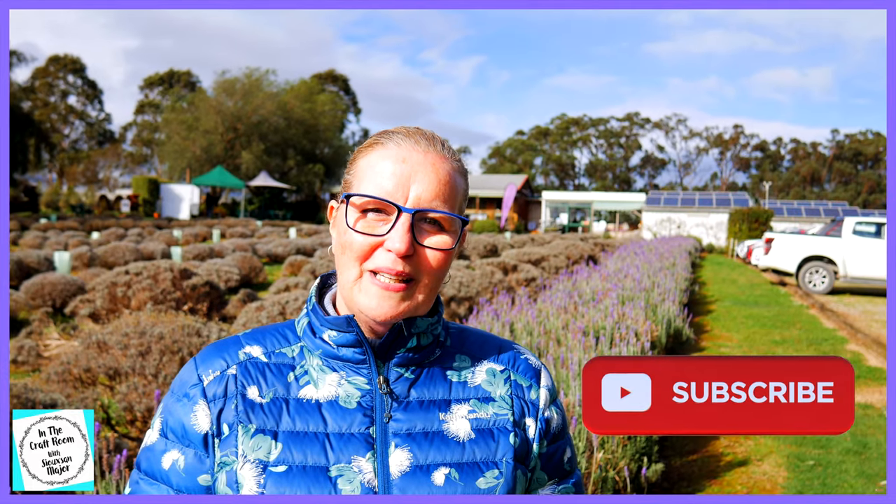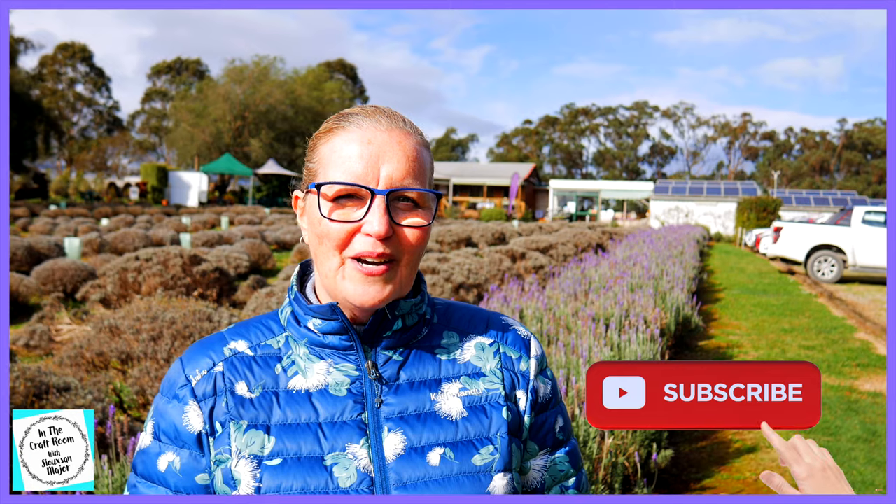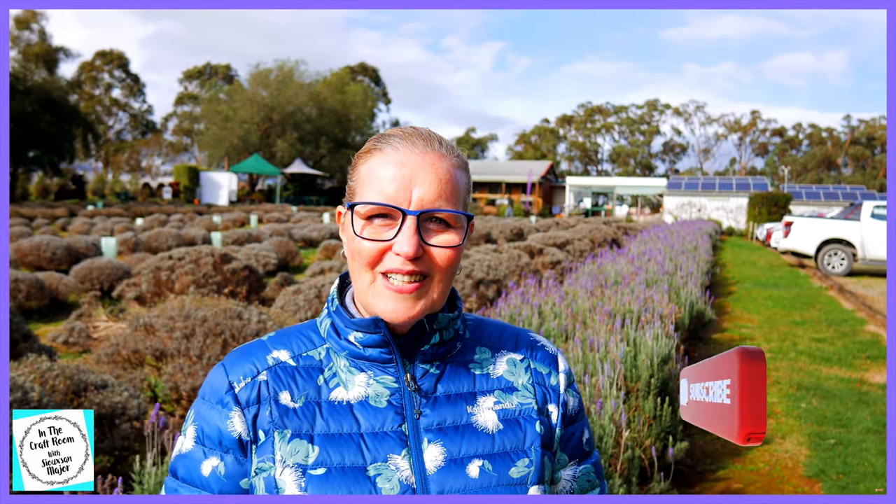Thanks for joining us today in the craft room and at the Waratina Lavender Farm. Please don't forget to like and subscribe. Please hit the subscribe button as well as the bell to be notified of future episodes. And see you next time when we will be in the craft room. Bye.